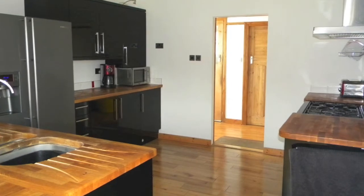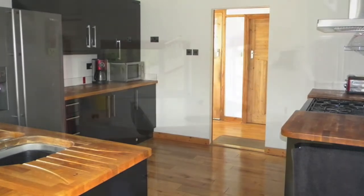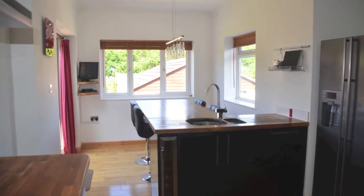The kitchen breakfast room is fitted with a range of modern high-gloss units with solid oak worktops, flooring and a breakfast bar. With an integrated dishwasher and wine cooler, there is ample space for a range cooker and large fridge freezer.